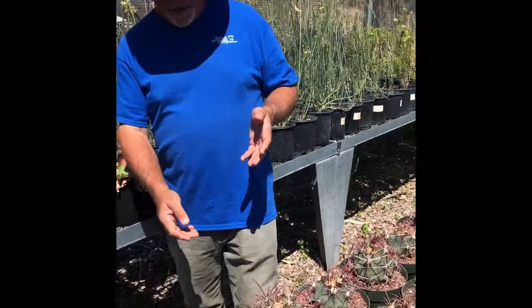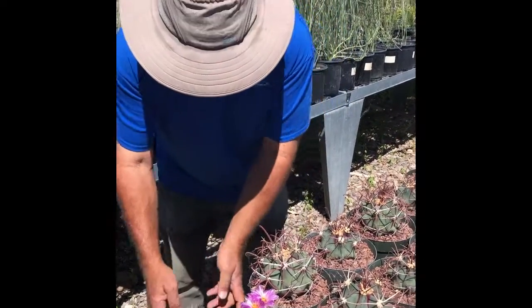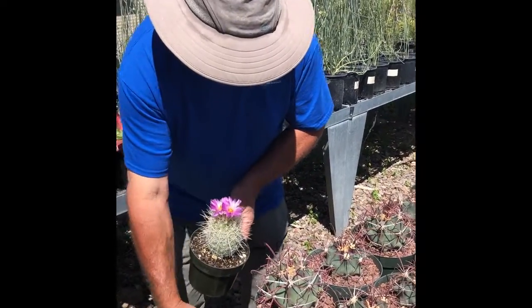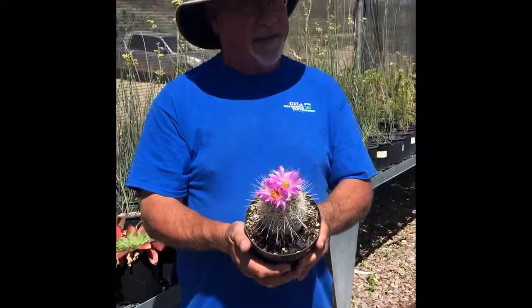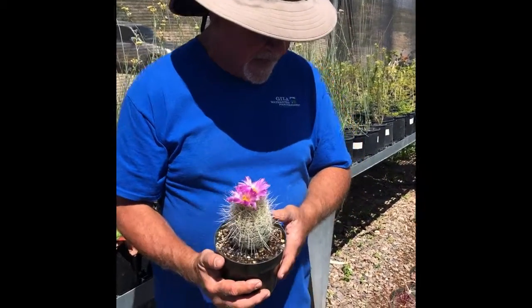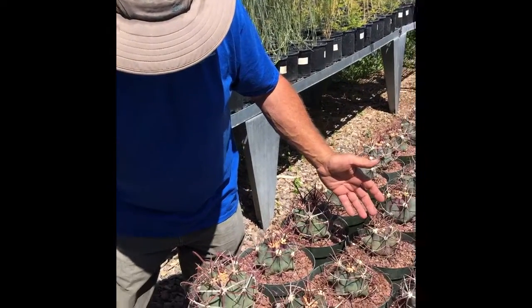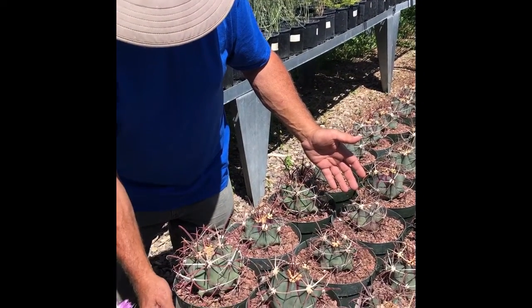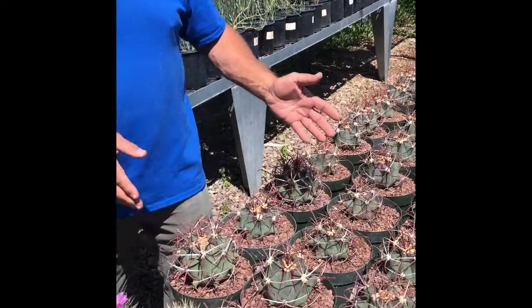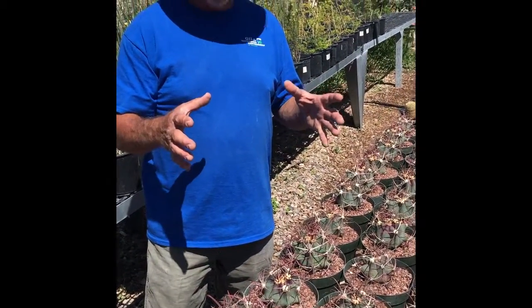As an example, here's a variety of Glory of Texas, phyllo cactus bicolor in flower. Look at that flower — how can you beat that? These will bloom on and off all through the summer. We also have Emery's Barrel Cactus right in front of me here in these eight-inch pots. This is one of our Arizona native Barrel Cactus — gets beautiful red flowers when they get a little bit bigger.